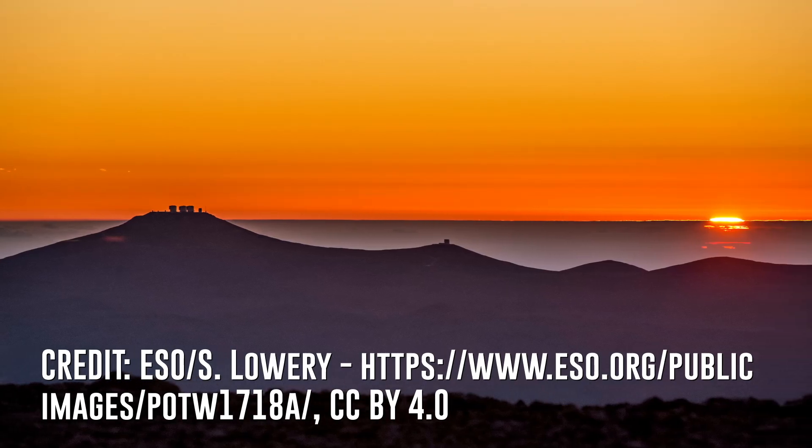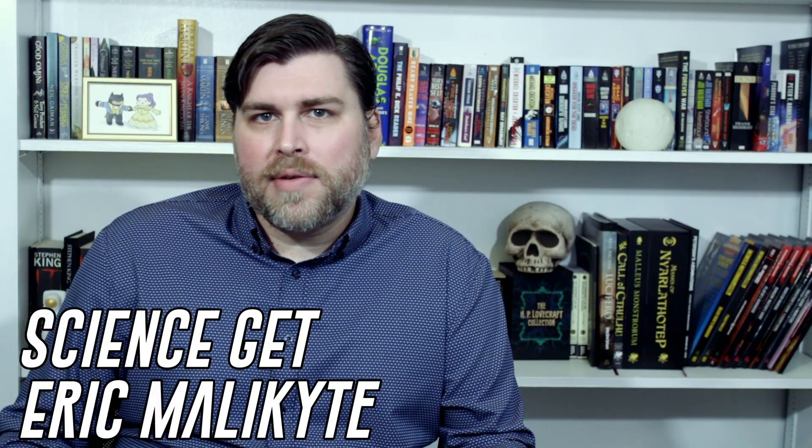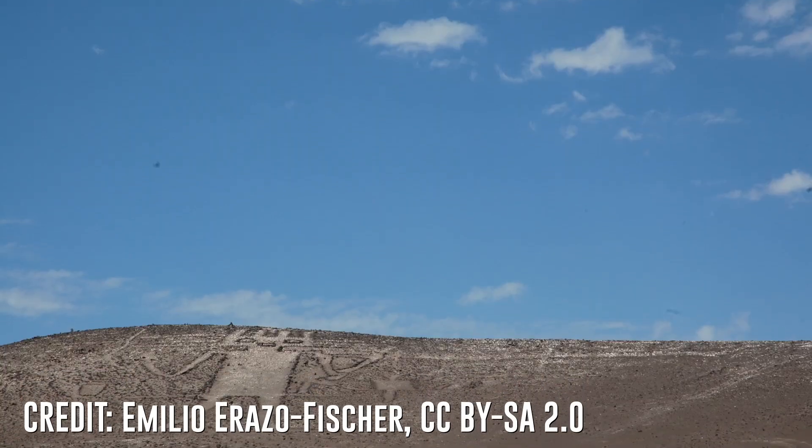The Atacama Desert. It's home to 66 different radio telescopes. But despite being the home of so many different scientific operations, it's also home to many riddles, both natural and man-made. Enigmas like its famous glyphs, and these weird tiny baby alien-esque skeletons that are definitely not aliens.